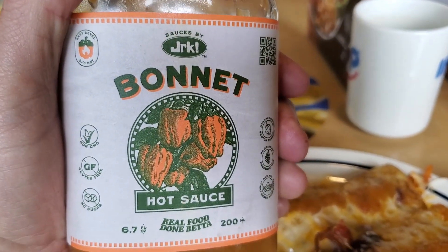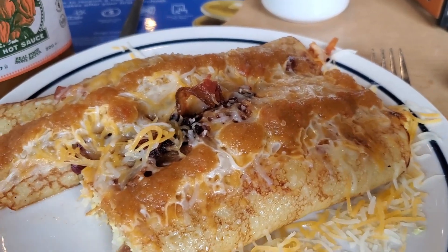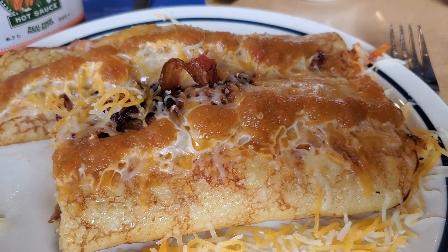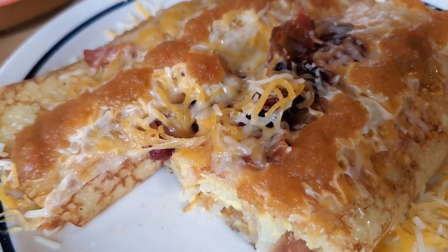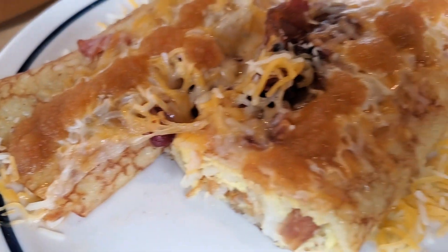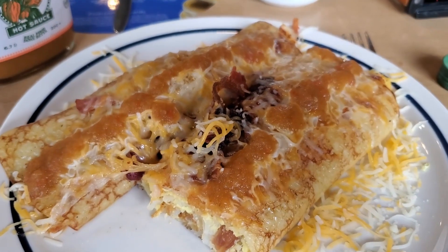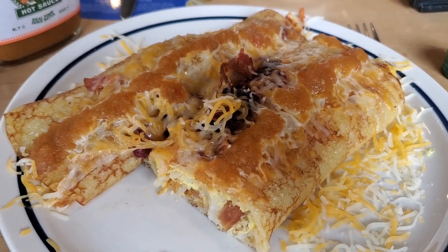The JRK Bonnet sauce has a little bit of sweetness. It is not a mustard-based hot sauce. And these are the crepes — bacon, egg, hash browns, and cheese. I'm telling you, I could eat this every day for breakfast. So you should check it all out.